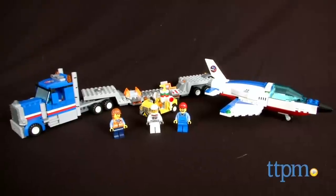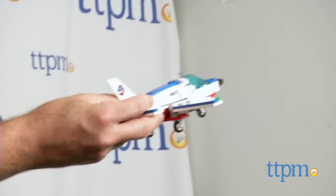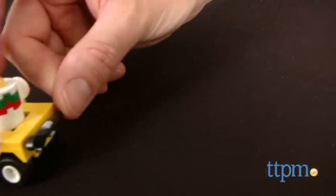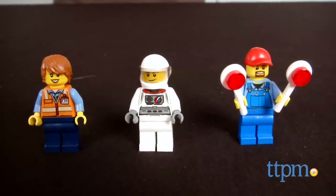This is a 448 piece set, item number 60079, that builds a jet, truck cab, detachable trailer, and a service car. The set includes three minifigures with accessories: a driver, pilot, and a service person.